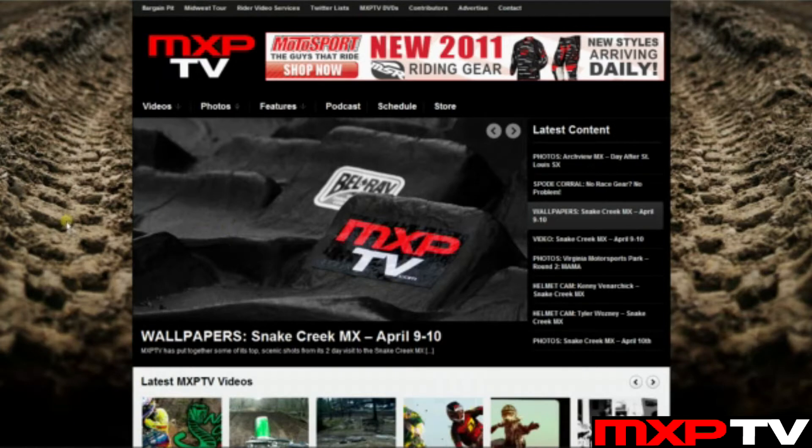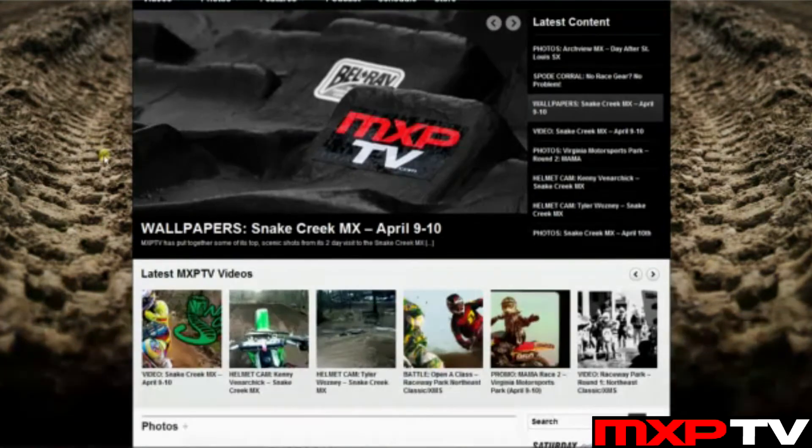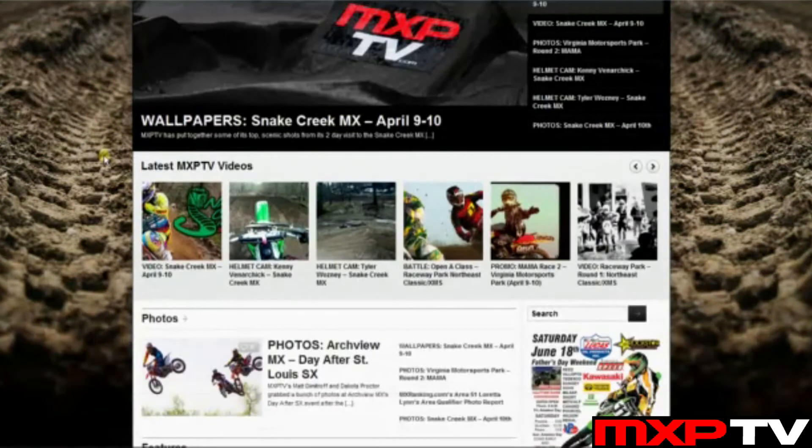The menu covers photos, videos, features, podcast, schedule, and our store where you can get DVDs, t-shirts, and much more. All the way at the top we also have our other favorite links — the Bargain Pit, Midwest Tour information, rider video services if you want to get a rider video done, and much more.